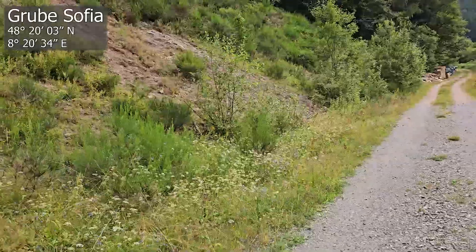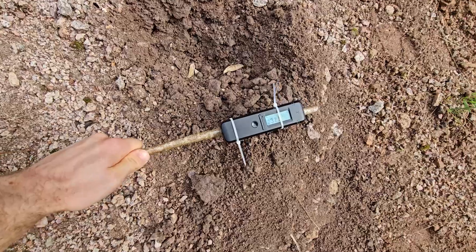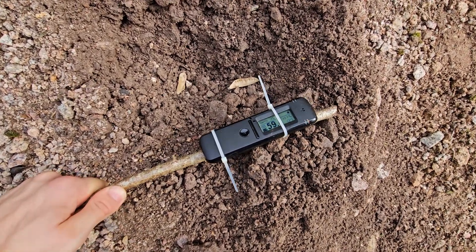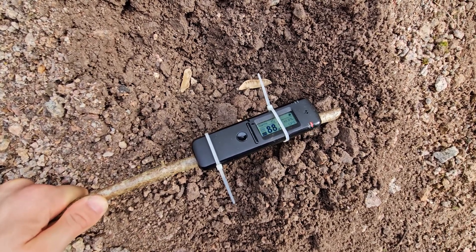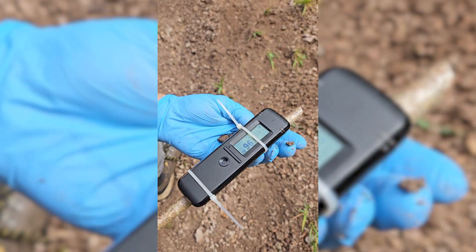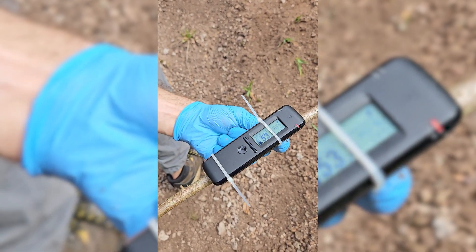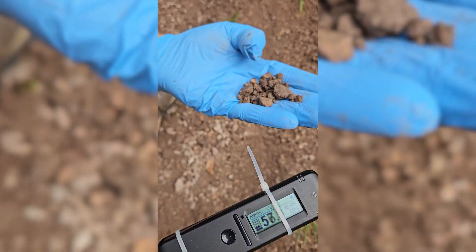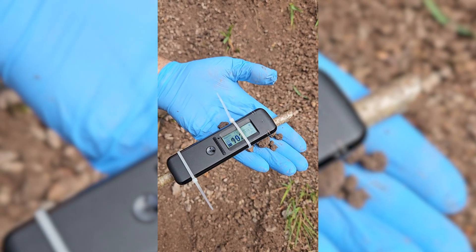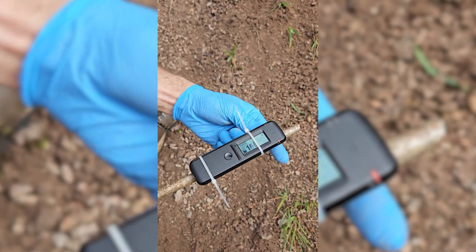At the next pile, initial measurements were more promising, so we searched more intensively, often taking a handful of material and re-measuring to confirm that the activity really was in the sample we held. If you find a handful of small rocks and aren't sure which is the radioactive one, bring each piece close to the detector with your thumb and index finger — if it's not active, discard it and try the next one until you find the piece responsible for the radioactivity.